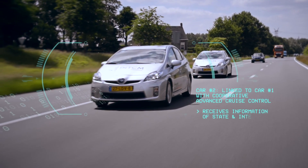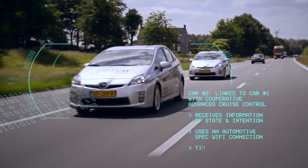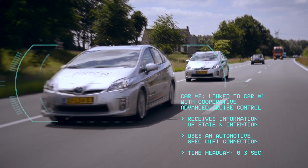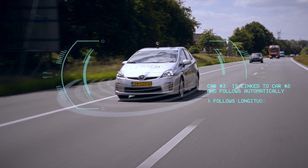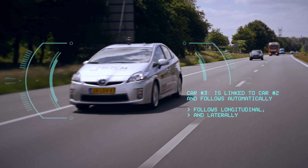It receives information on the state and the intention of the first car through an automotive spec Wi-Fi connection. This makes it possible to use a very short time headway of only 0.3 seconds. In a similar way, car number three is linked to car number two — not just longitudinally but also laterally, as in car following.